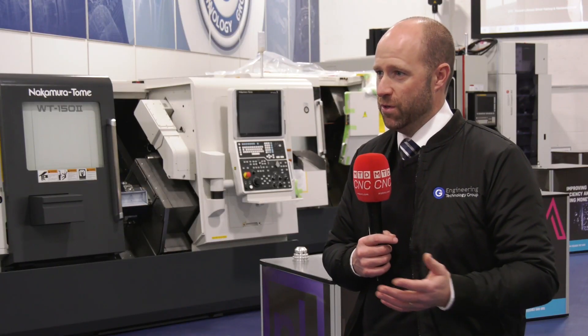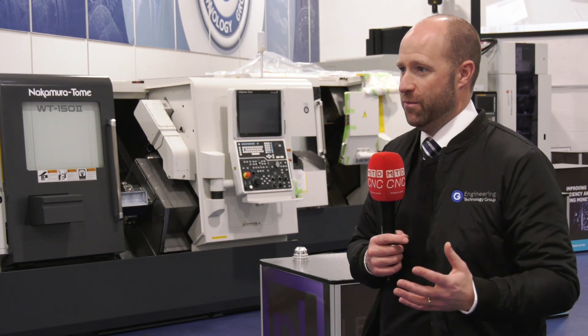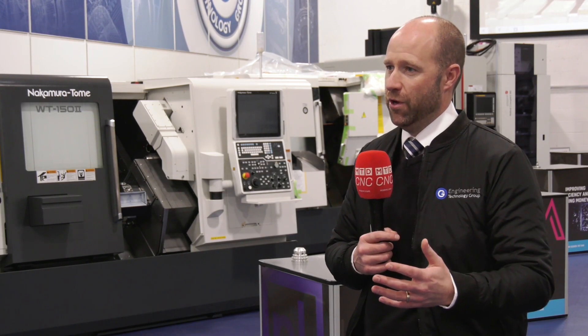The stumbling block will be the payments, and that's where we come in. We're in a fortunate position where we can support customers — whether they're going through a capex process or they've certainly got the work. It's a chicken-and-egg situation: I need a machine, and we've got machines sitting here. We can deliver machines to customers, get them up and running, ready for when it kicks off in Q2.